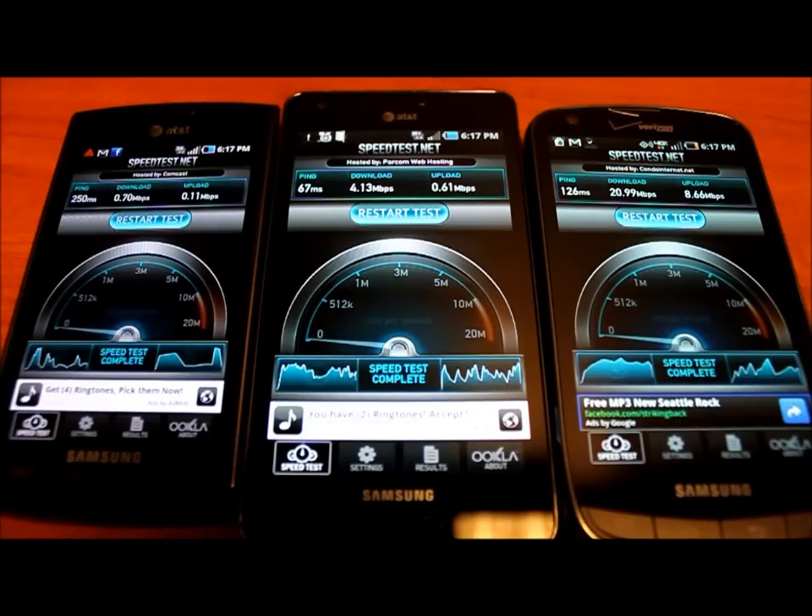Stay tuned for the full review of the Droid Charge as well as the Infuse 4G, and check them out at our website at www.karis.net.